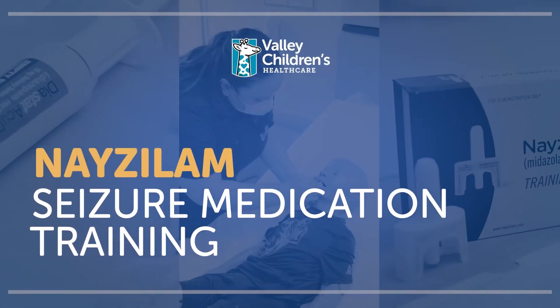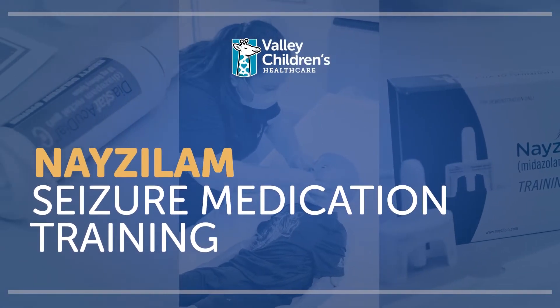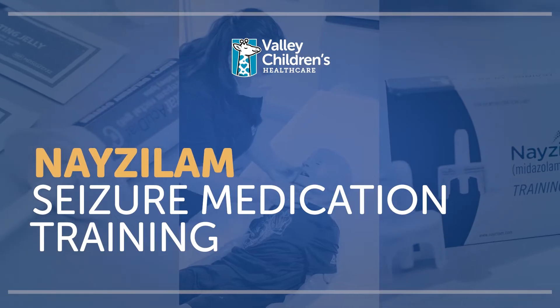Thank you for joining us as we learn about proper administration of several common seizure rescue medications. Prolonged tonic-clonic seizures or clusters of shorter seizures left untreated can sometimes lead to status epilepticus — a seizure that lasts five minutes or longer, or multiple seizures back-to-back without returning to a normal level of consciousness within a five-minute period. Treatment within three to five minutes can often stop this from happening and help prevent permanent brain damage or death.